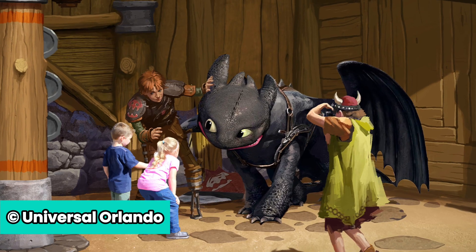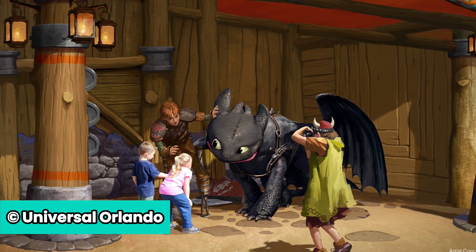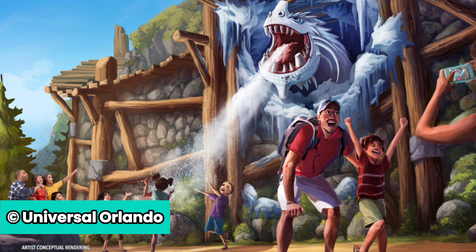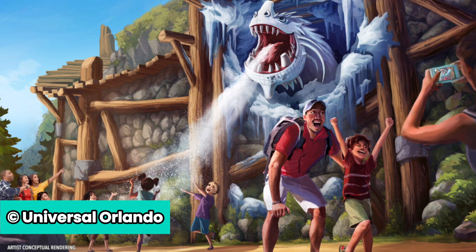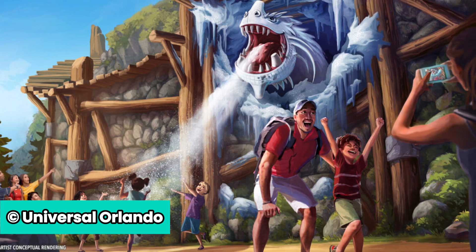In terms of characters for this land, you can meet Hiccup and Toothless at the meet-and-greet area for an incredible experience. Plus, throughout the day, guests may encounter other familiar Vikings and dragons while exploring Berk, and also catch a glimpse of dragons up in the sky.